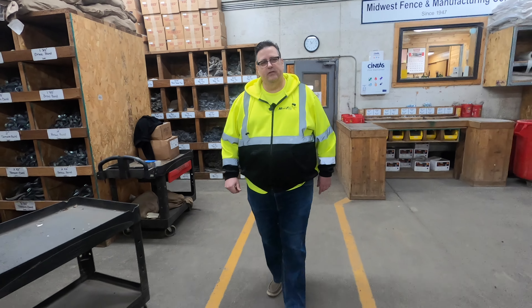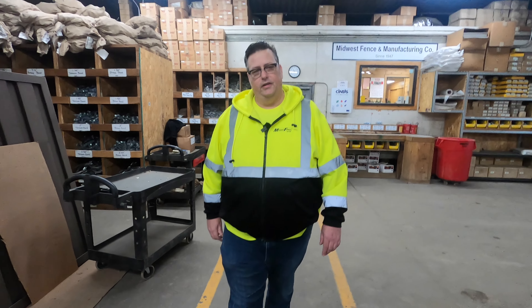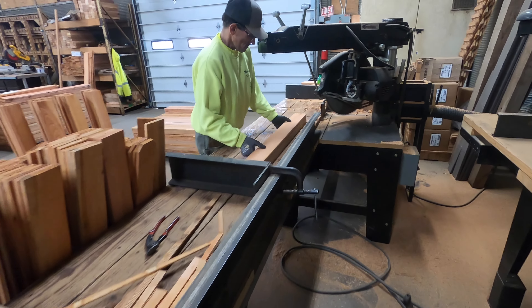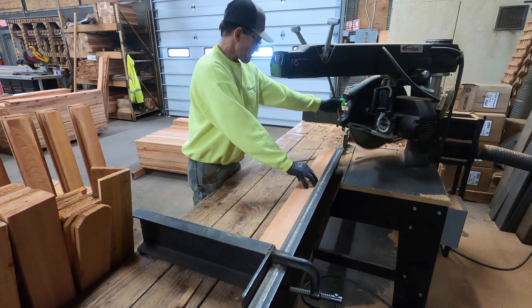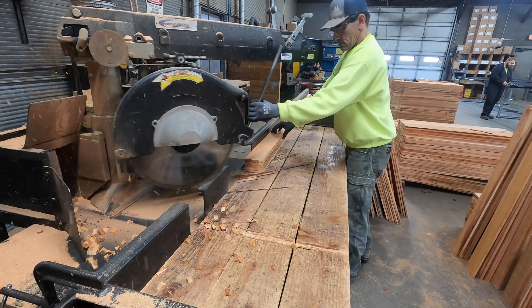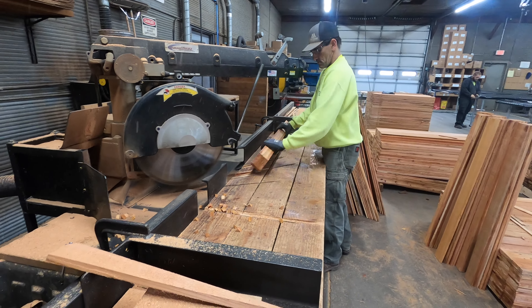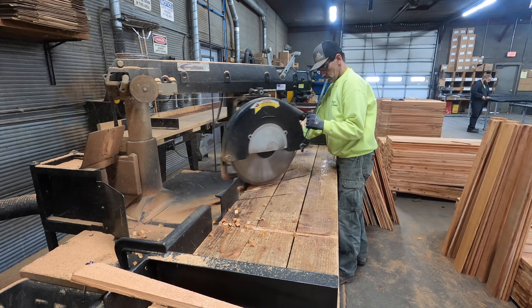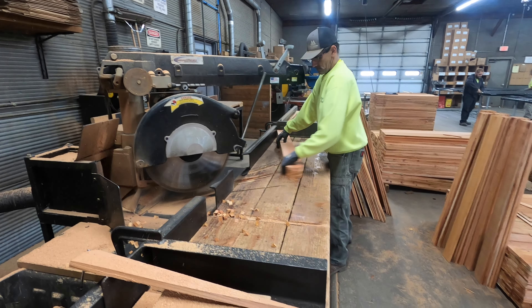Just to give you a rundown of what's going on here in the shop — we have our wood fabrication side over here. Right now what Chris is doing, he's actually separating wood to put dog ears into four-foot pickets, and those four-foot pickets will probably be installed at a house tomorrow.